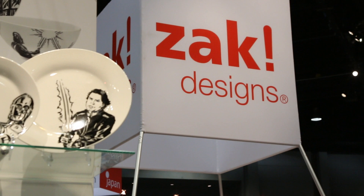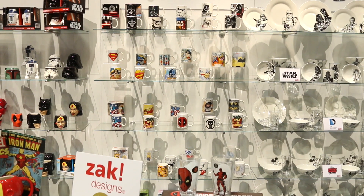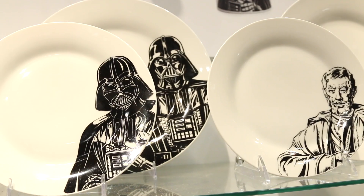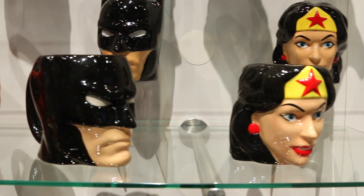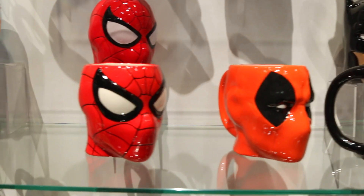We're here at the Zak Designs booth looking at all of their great kitchenware, mugs and everything. If you see behind me, they have some really great Star Wars designs, which I kind of want to take home with me. If you look over here, you'll see all these cool nerdy mugs. They even have Spider-Gwen, who is lesser known, but she's one of my favorites. Star Wars, DC, if you like Minions, they have Minions. So as you can see, everybody's really getting into the geek fandom trend and it's awesome.